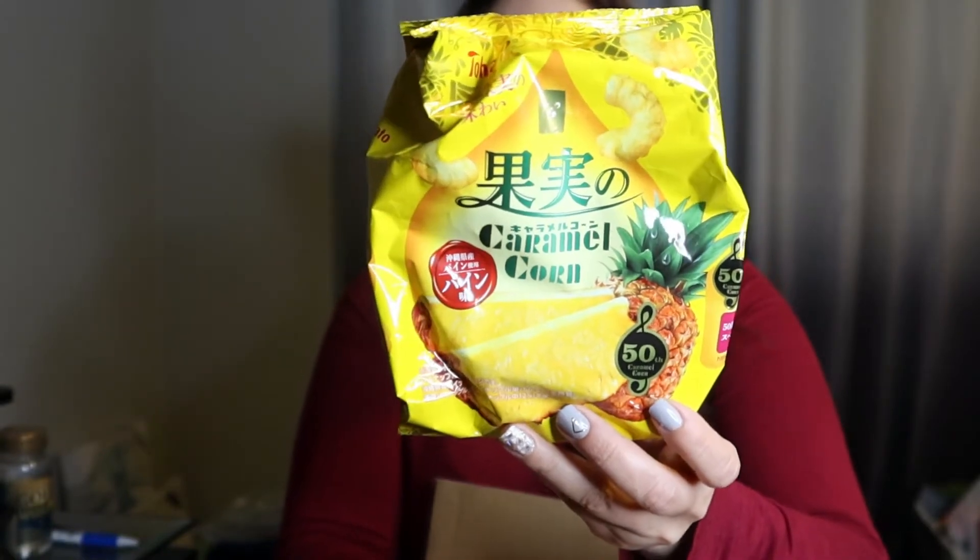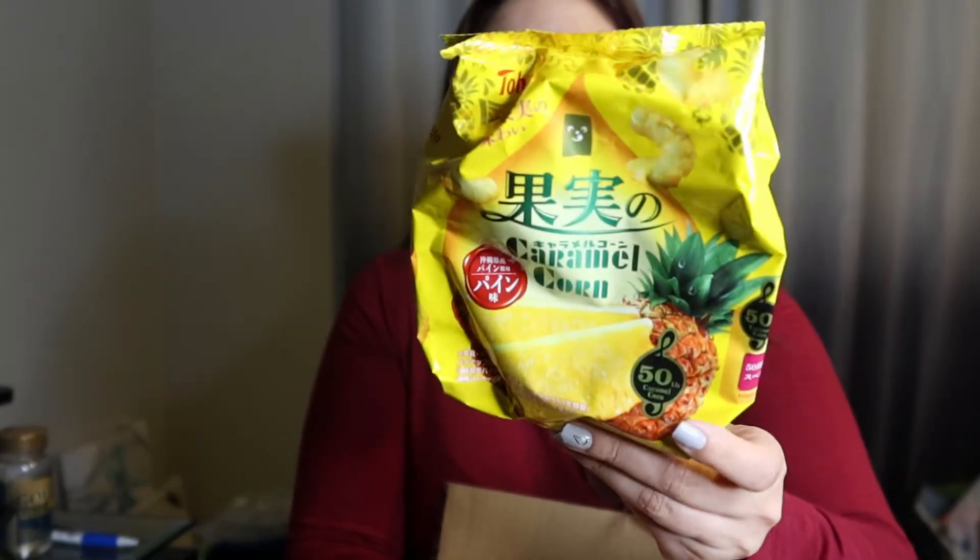Here is the next caramel corn — the pineapple Tohato caramel corn. It's so good. The fruity ones have a little bit of sweet and tart — like a juicy white peach, that little bit of tartness. You definitely get it in these, and they're like little puffs. It's not like American caramel corn at all. The texture is almost like styrofoam, but it tastes so good. I would recommend trying these out for sure. I really liked this one along with the lemon and the peach — those have a little more tartness to them.